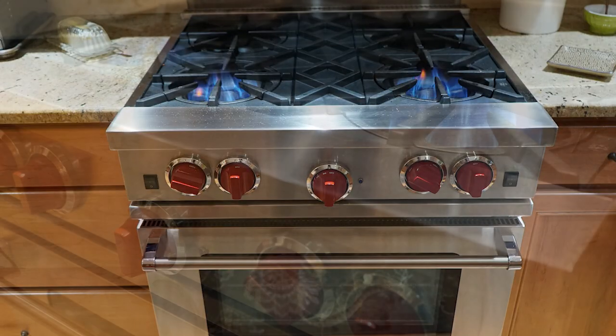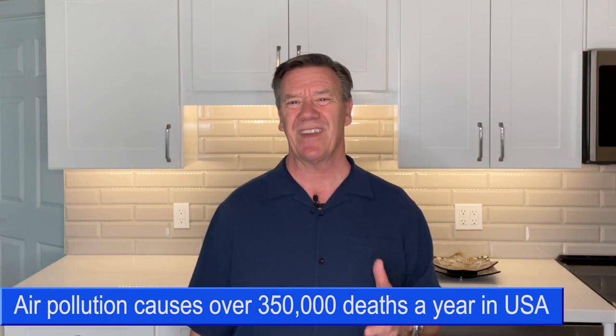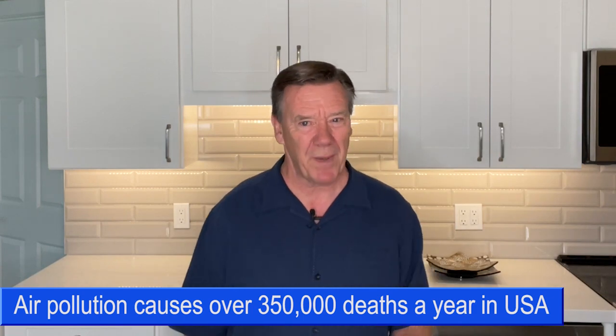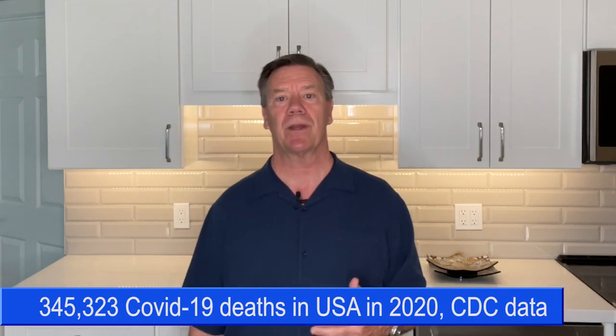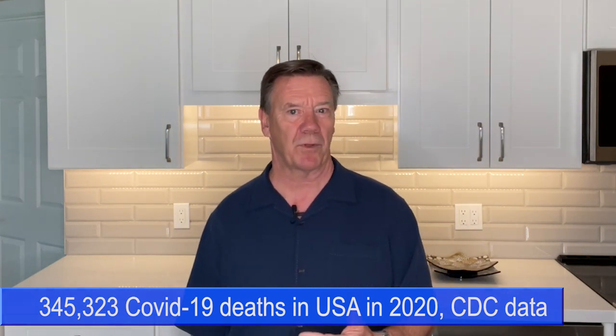That's not only important to reducing greenhouse gas emissions that lead to climate change, but also for our personal health and wellness. You may be surprised to know that air pollution is responsible for over 350,000 premature deaths in America each year — about as many as died from COVID-19. So it's really important that we move away from fossil fuels that cause this pollution.